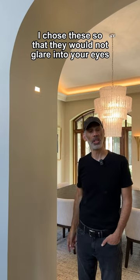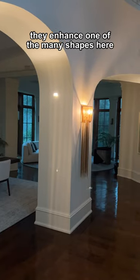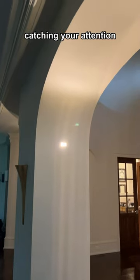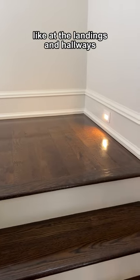I chose these so that they would not glare into your eyes when you're entering the room or walking around the space. They enhance one of the many shapes here, but disappear during the day so they are not an object in the face of the wall catching your attention. We also use them elsewhere for their design intent, like at the landings and hallways.